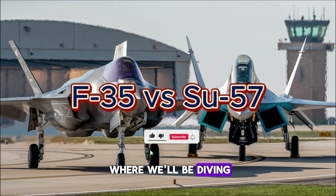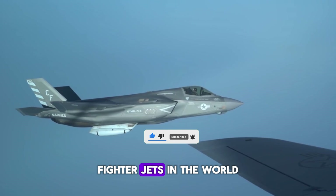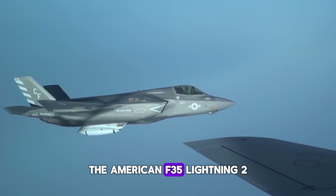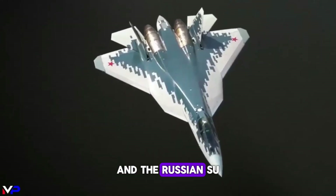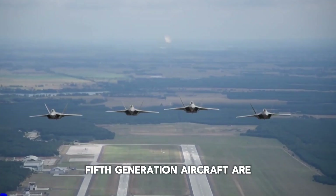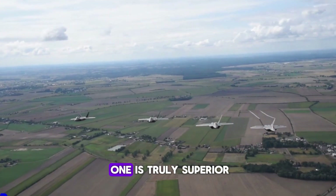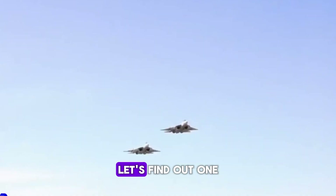Welcome to today's video, where we'll be diving deep into the ultimate comparison between two of the most advanced fighter jets in the world: the American F-35 Lightning II and the Russian Su-57 Felon. These two fifth-generation aircraft are the epitome of modern military aviation, but which one is truly superior? Let's find out.